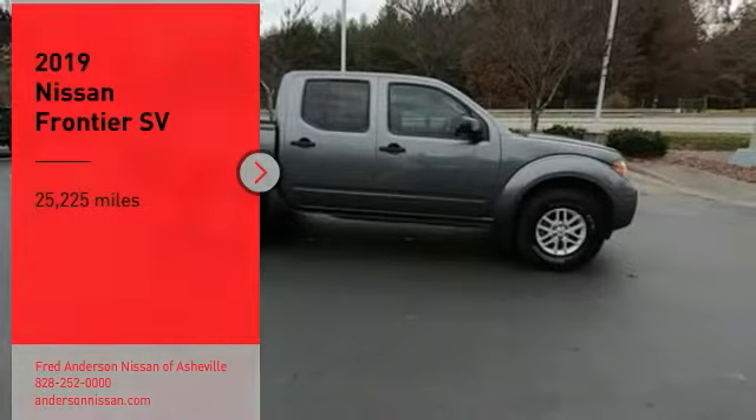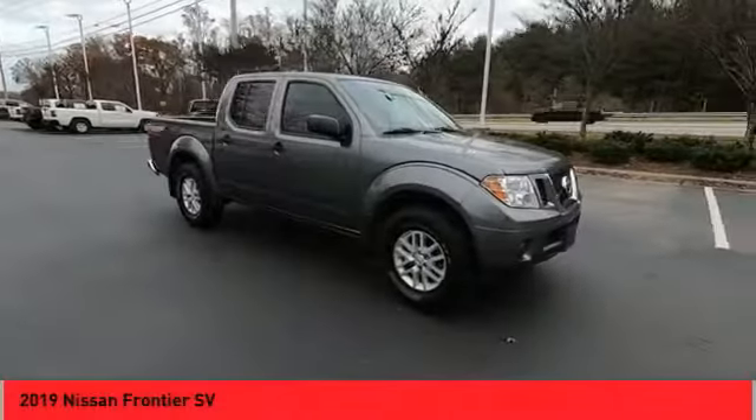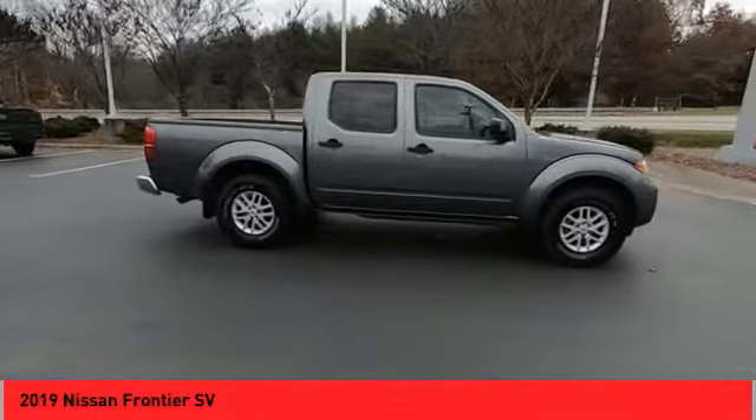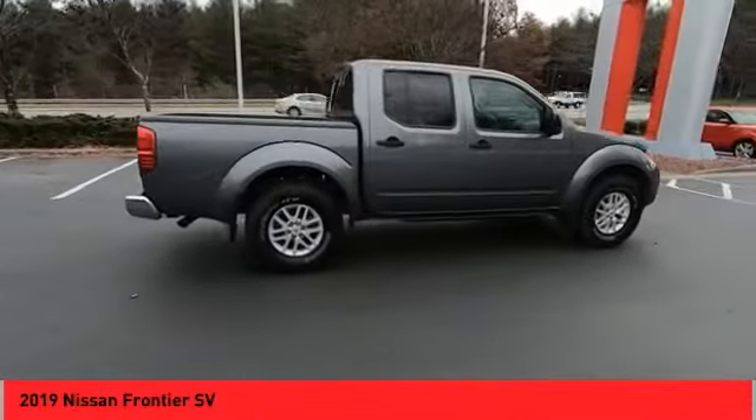Looking for the right vehicle? Check out the 2019 Frontier. The Nissan Frontier offers a full-length, fully-boxed frame for strength, serious off-road capabilities,